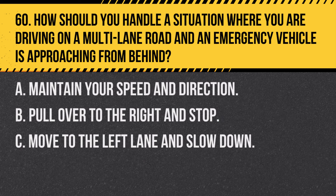Question 60. How should you handle a situation where you are driving on a multi-lane road and an emergency vehicle is approaching from behind? A. Maintain your speed and direction. B. Pull over to the right and stop. C. Move to the left lane and slow down. Answer: B. Pull over to the right and stop. This allows the emergency vehicle to pass safely.